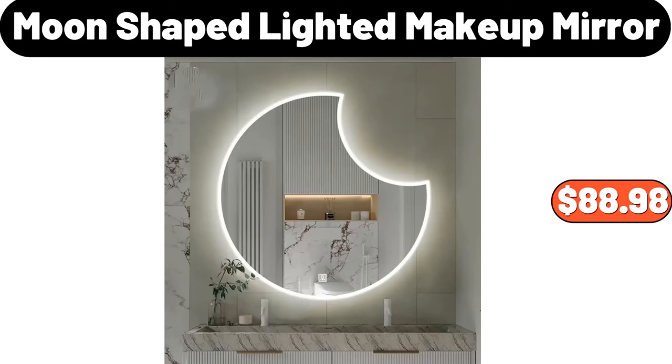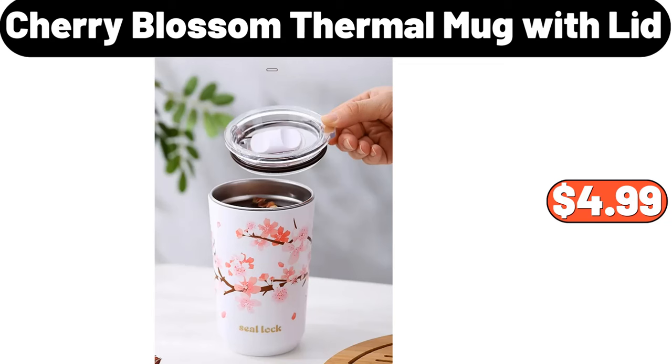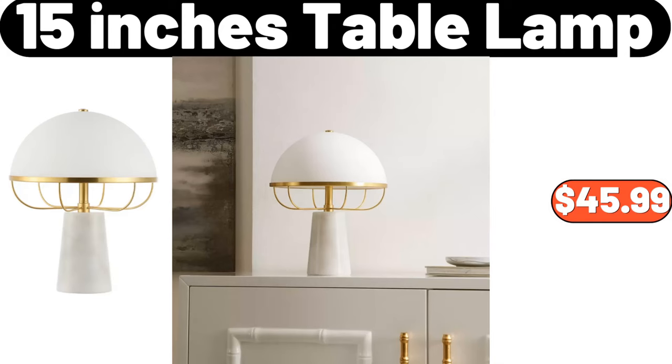Moon Shape Lighted Makeup Mirror, $88.98. Emporium Selection Gouda, Edom or Smoked Gouda Wedge, $2.49. Cherry Blossom Thermal Mug with Lid, $4.99. Invicta Women's Angel Black Silicone Quartz Fashion Watch, $32.99. 15-inch Table Lamp, $45.99.